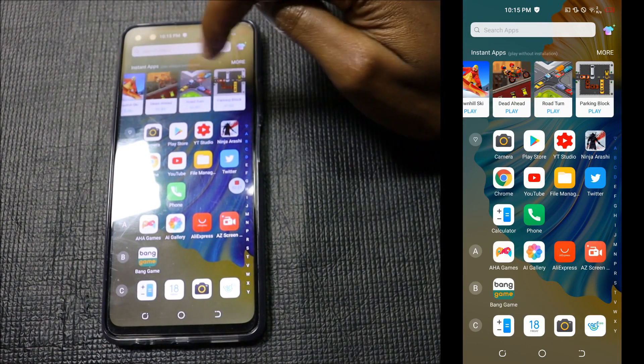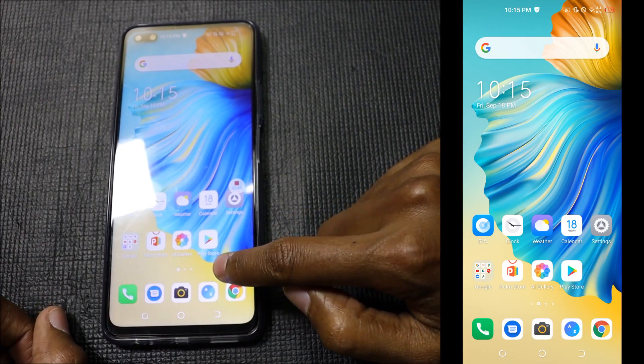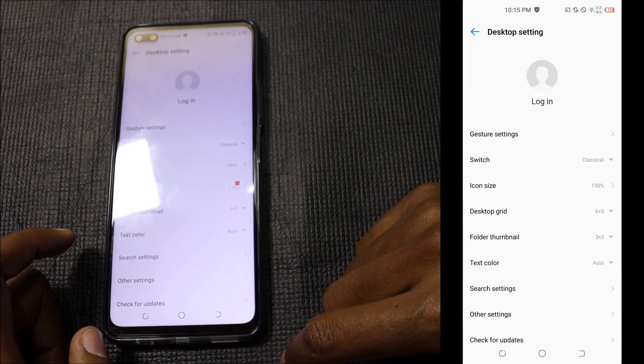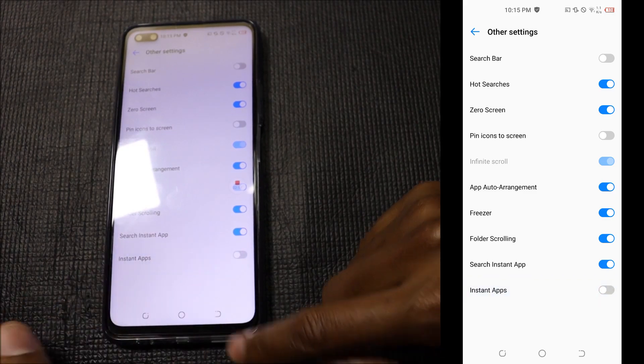There are also notification advertisements at the top of the screen. Here's how to get rid of them: come to an empty space on the home screen, long press it, go to Desktop Settings, then go to Other Settings. At the bottom you can see Instant Apps — just disable that.